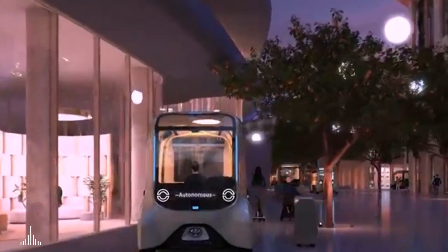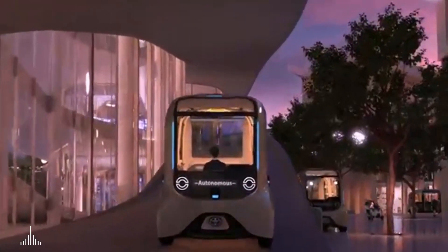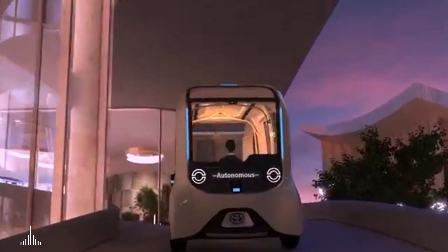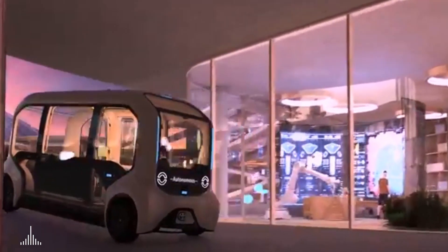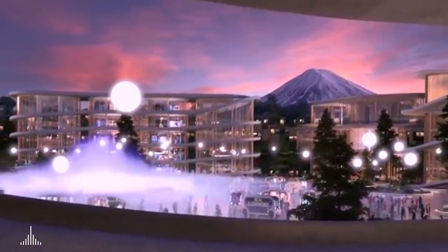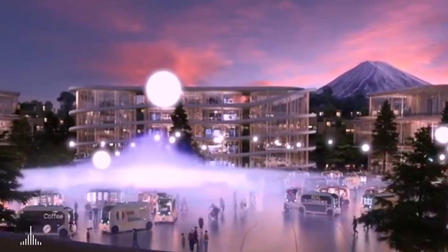The e-palette is also going to make deliveries to the research and development labs which rise above the central plaza. And the e-palettes will also help create flexible programming in the central plaza, making the plaza the rebirth of the marketplace, the town square, or even the fairground.